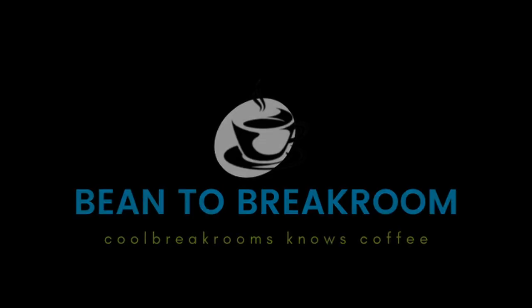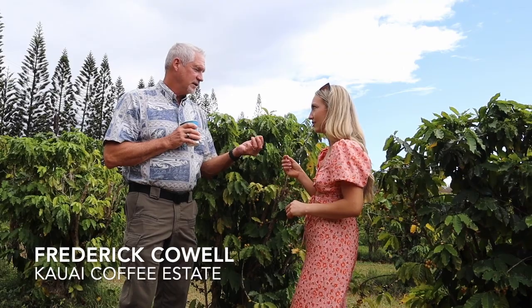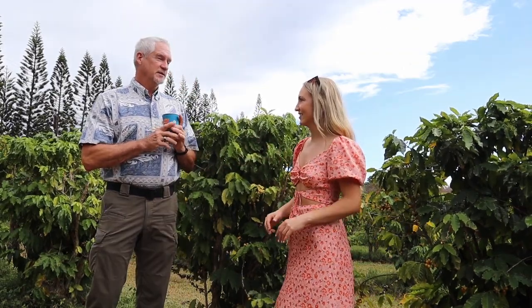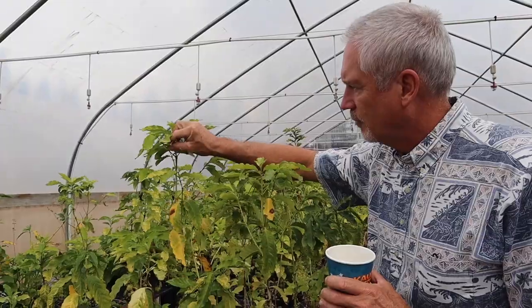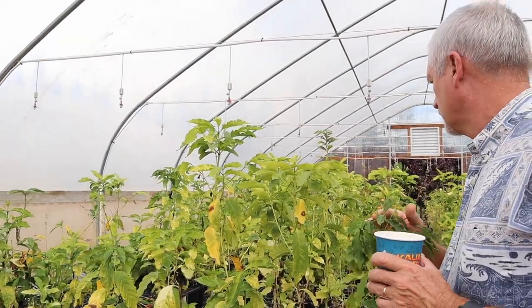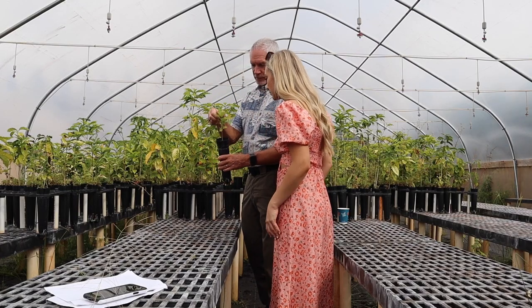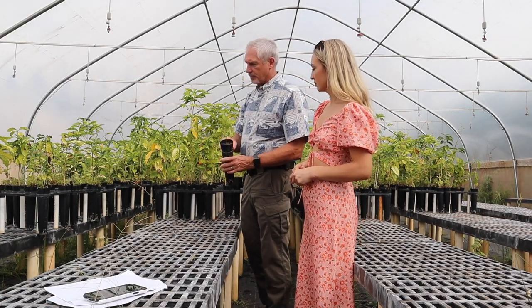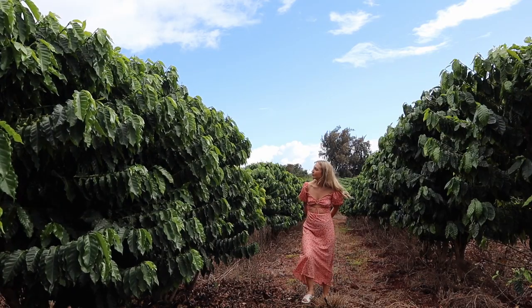I met up with Fred Cowell, Kauai Coffee Estate's general manager, who gave me the inside scoop on how the bean to break room process truly works. To start the intricate bean to break room journey, coffee plants are first raised in a greenhouse. The healthy plants are then planted and grown out in the fields where they're eventually harvested using state-of-the-art machinery.